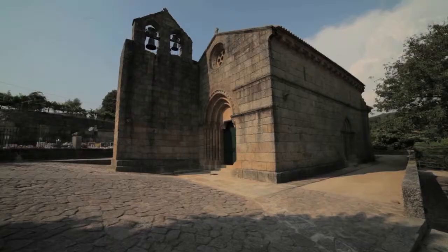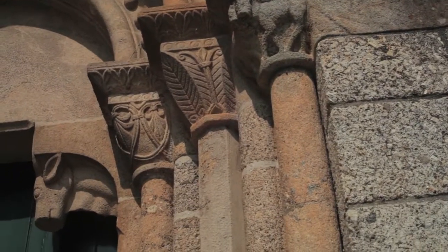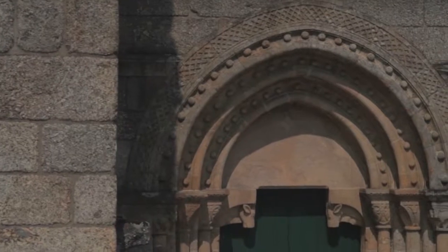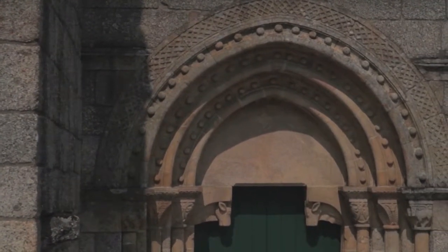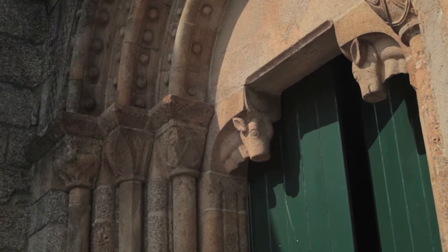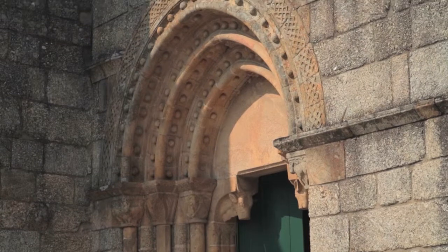The main portal stands out for its quality, with a tympanum supported on corbels in the form of bovine heads, such as the ones in the monastery of Passau de Sousa, Penafiel, and capitals carved with botanic motifs. Also featured here is the pearls motif, recurrent in the Romanesque of the basins of the Tamega and Sousa.